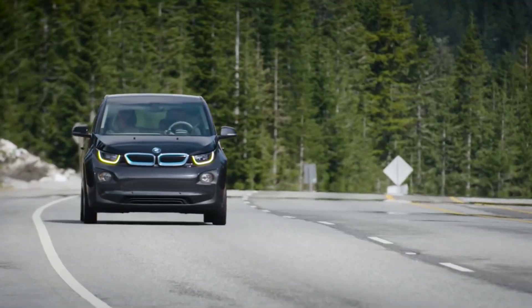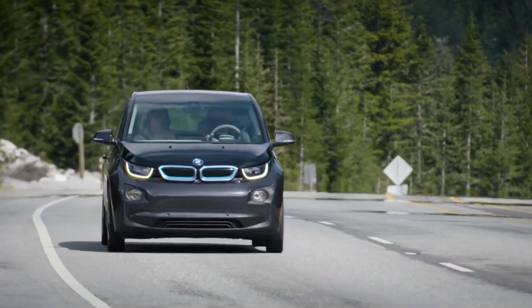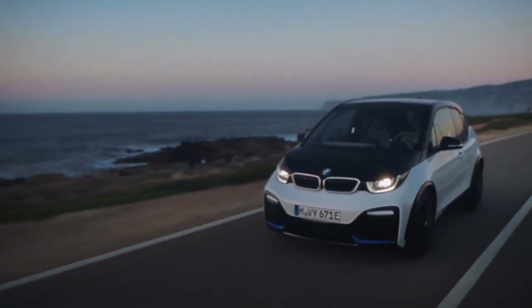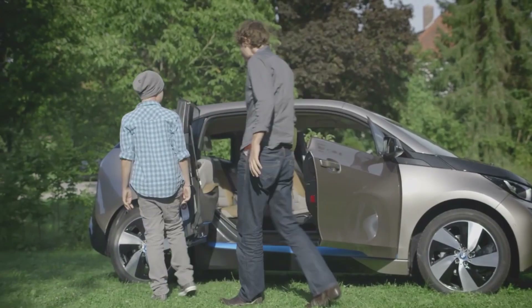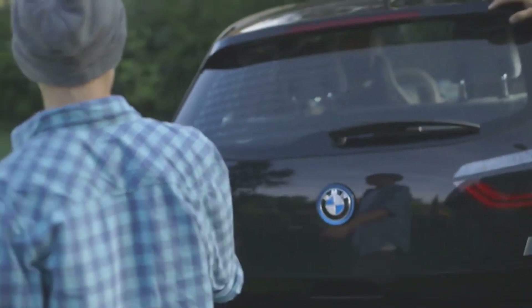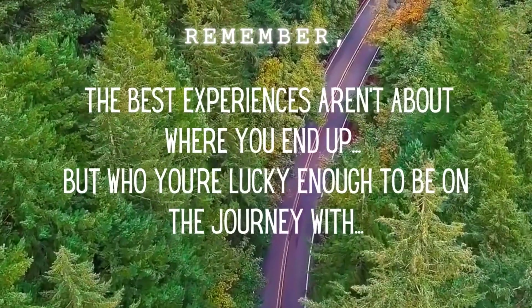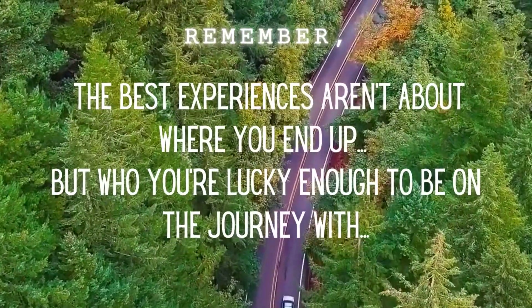This wraps up my review of the BMW i3. Let me know what you guys think of it. Thank you for sticking it out to the very end of this video — nothing helps out my channel more than watching the entire video. These videos take a long time to make and are a labor of love. If you'd like to see my channel grow, please help spread the word. And until next time, remember: the best experiences aren't about where you end up, but who you're lucky enough to be on the journey with.